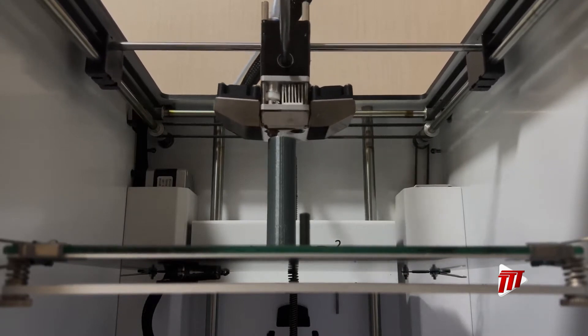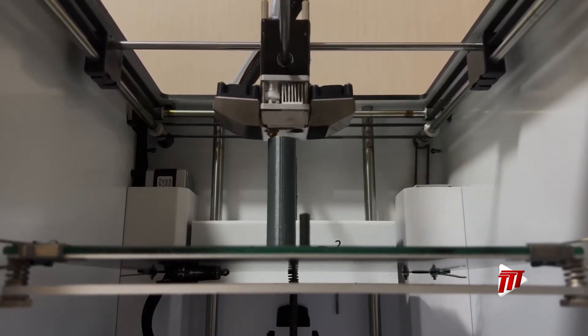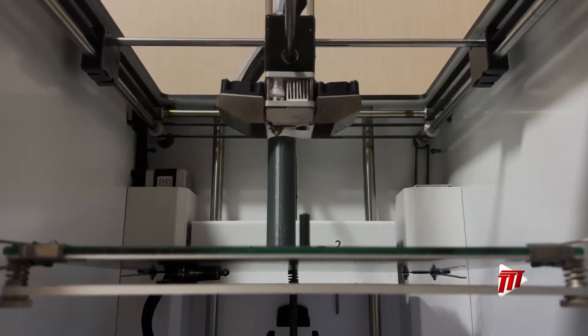How 3D printing works is basically you just use a specific geometric model that you would create from some type of design software. And what that does, it allows you to create printed instructions to print layers of a specific item — and by item, I mean like a specific part or a specific tool.